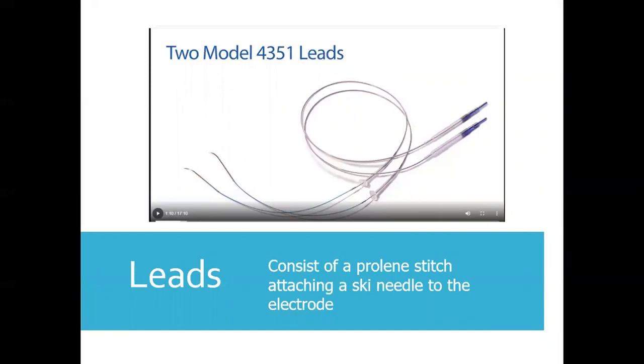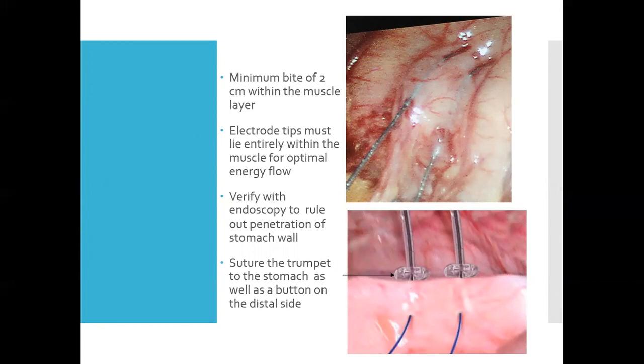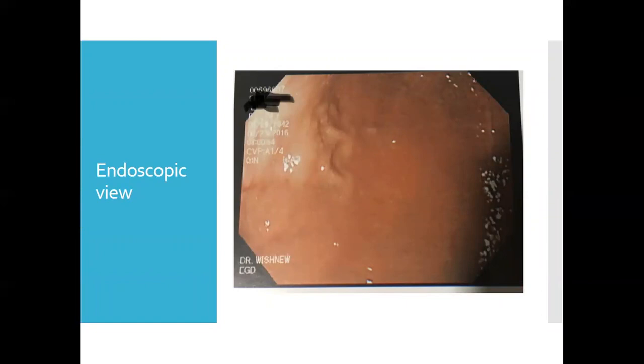The gastric stimulator leads consist of a Prolene stitch attached to both the ski needle and the electrode. Adjacent to the electrode is a small silicone bolster used to sew and secure the lead to the stomach. The ski needles are placed into the muscle layer of the stomach using a two-centimeter tunnel, with each lead placed one centimeter apart. Once ski needles are in place, endoscopy is performed to confirm placement in the correct layer. The proper view should show no bulges and no wall penetration — the easiest confirmation is having the assistant press on the leads externally while visualizing inside the lumen.